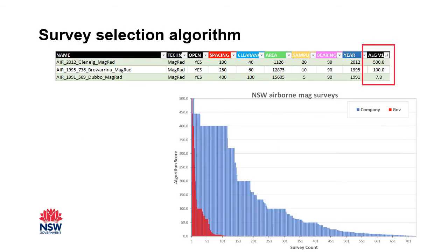So let's take a look at the algorithm. Here's a little subset of the surveys up top — the 2012 Glenelg survey, the 1995 Broran survey, and the 1991 Dubbo survey. You can see all of their metadata: spacings, clearance, area, sampling rate, bearing relative to the strike, the year performed, and their final algorithm score. The top one, Glenelg, has a perfect score of 500, achieved by having a station spacing of 100 metres, a clearance of 40 metres, an area of over 1000 square kilometres, a sampling rate of 20 hertz, a bearing of 90 degrees relative to the strike, and being done in 2012.